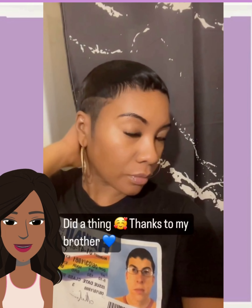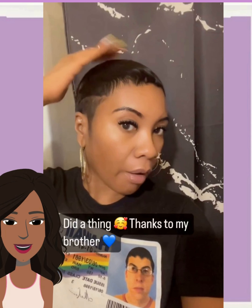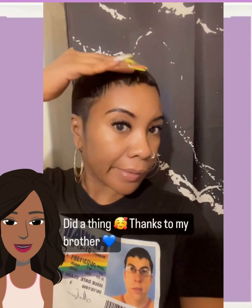Next up, we got somebody else rocking a pixie faded cut with some shade work going there.